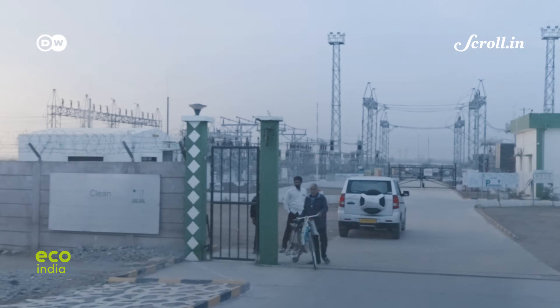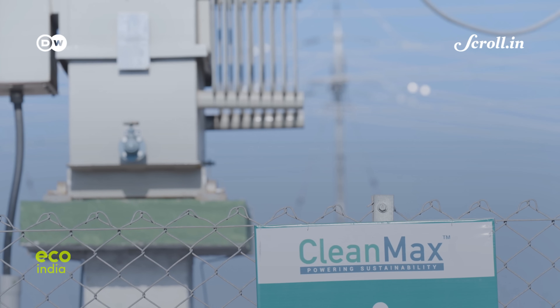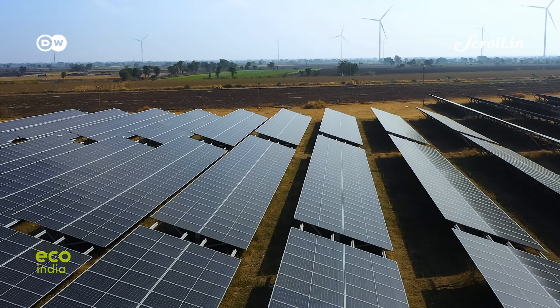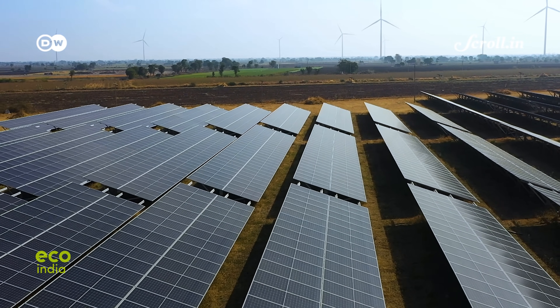This plant belongs to CleanMax, one of the frontline B2B players in the hybrid sector. About 25% of the company's revenue comes from wind-solar energy.